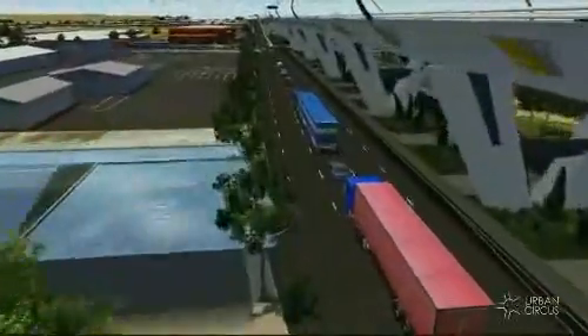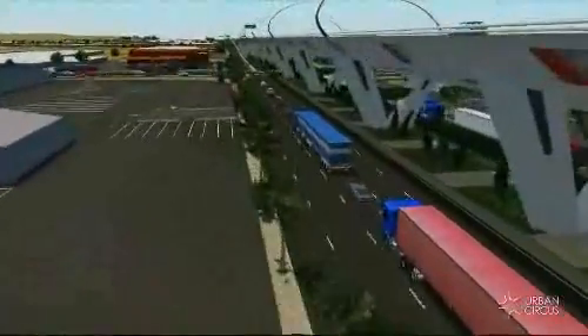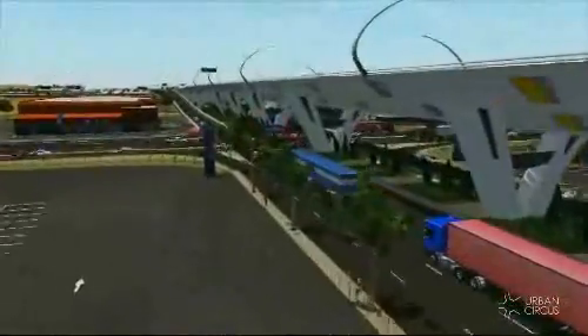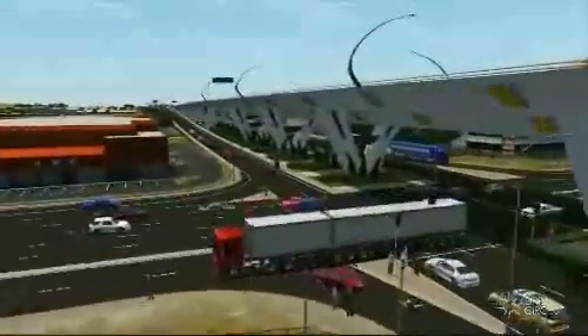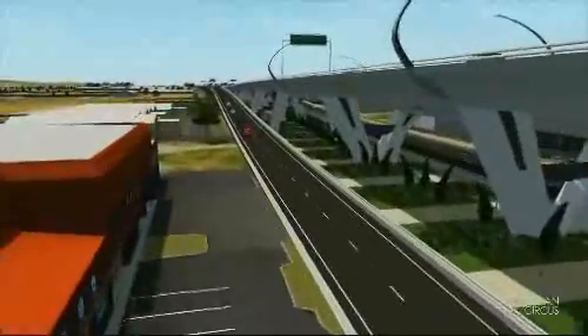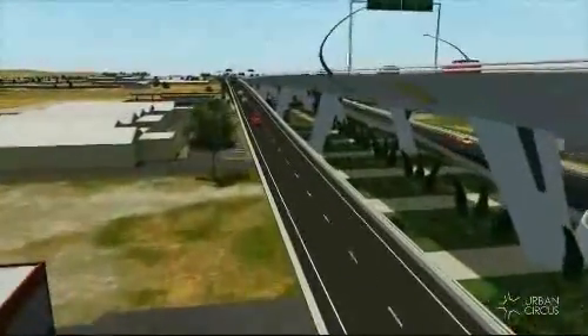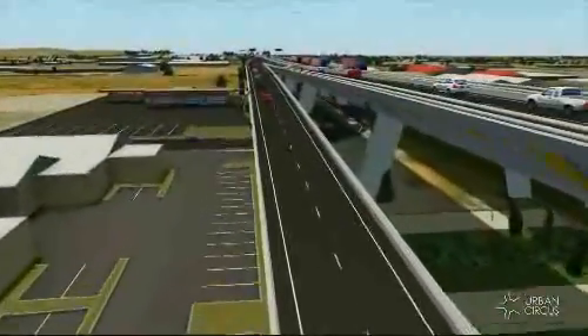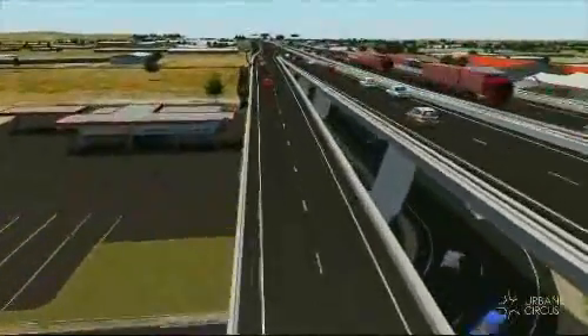A planning study for South Road between the Port River Expressway and Regency Road is refining a final design to meet the needs of all road users. Once constructed, this section of South Road will provide a safe and efficient link to growth areas in Adelaide's north and improve traffic flow through commercial and industrial areas.